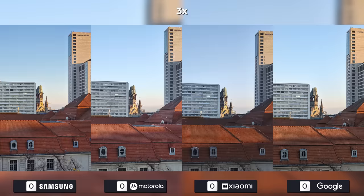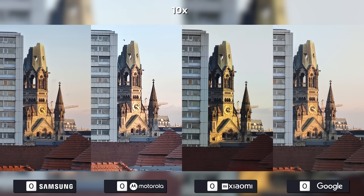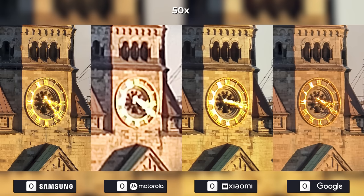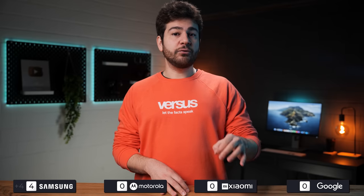Now it's time for the telephoto cameras to battle it out. Motorola is already falling off at five times zoom. Ten times gives us that signature Samsung quality, but Xiaomi and Google aren't far behind. Max zoom of the Edge 30 Ultra is 16 times, as the Pixel 7 Pro software overtakes the Xiaomi 12S Ultra at 20 times. Take a look at the 30-times sweet spot of the S22 Ultra — even then the Pixel is just so close. At 50 and 100 times cropped zoom, Samsung is the winner, but we have to give props to Google for their Super Res Zoom technology.